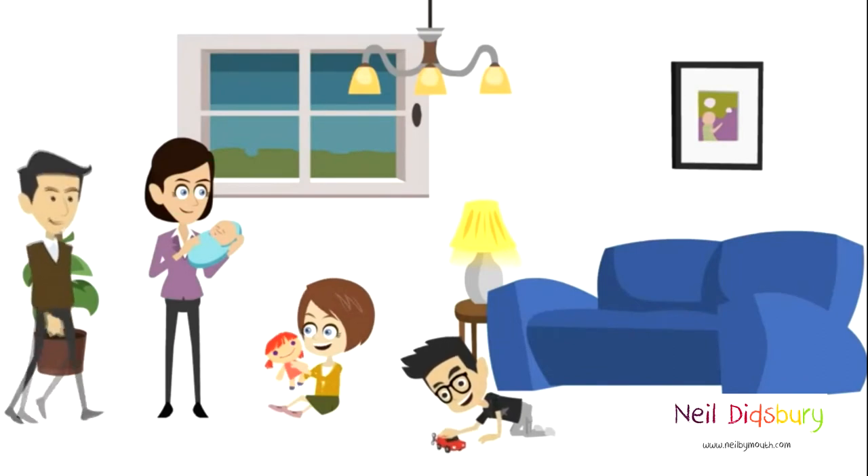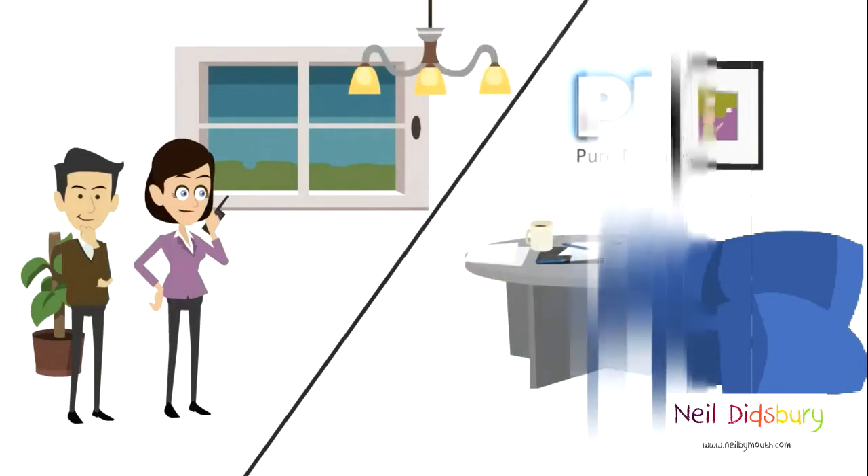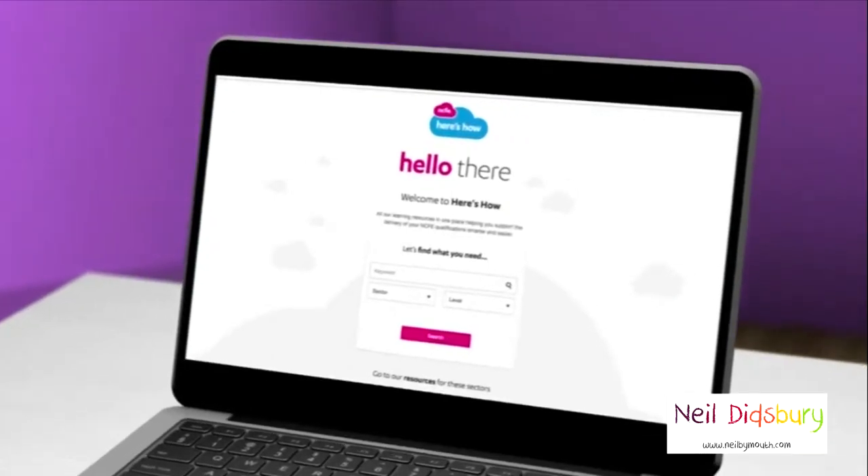Philippa and Toby need a nanny, but they don't know where to start. Some of their friends recommend they call us here at Pure Nanny's to help.